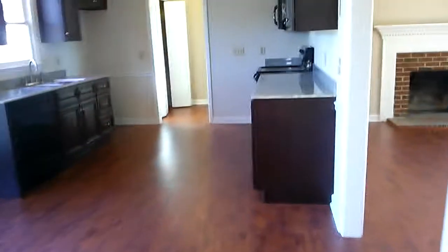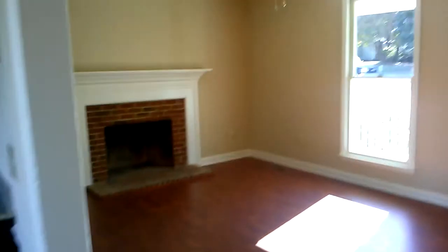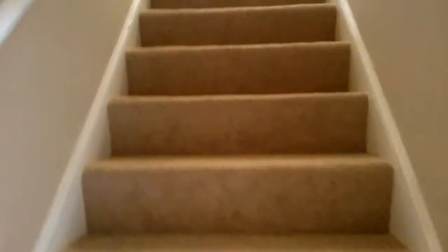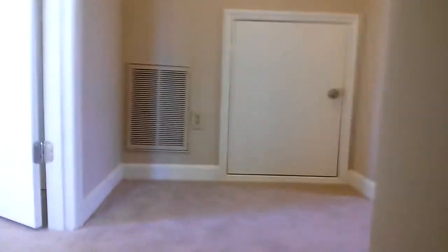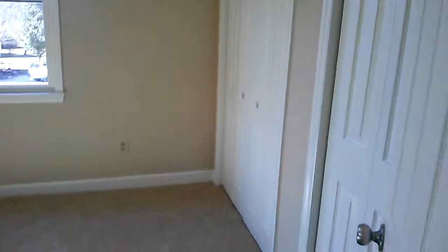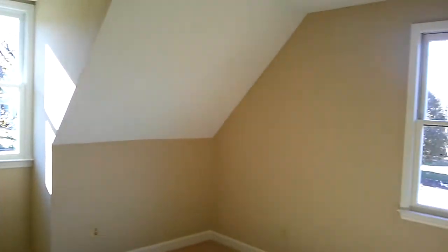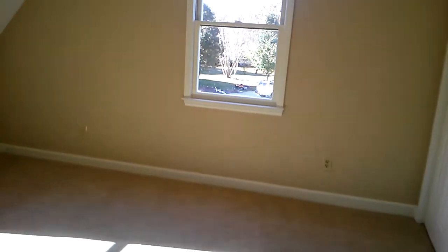Let's go on upstairs and check that out. Go back through our beautiful living room as we head upstairs. Upstairs we have two more bedrooms, a nice size hallway, and of course a full bath up here. This house lives much bigger than its 1,300 square feet that it's posting. Very nice — everything is clean again, new paint, new carpet, new everything.